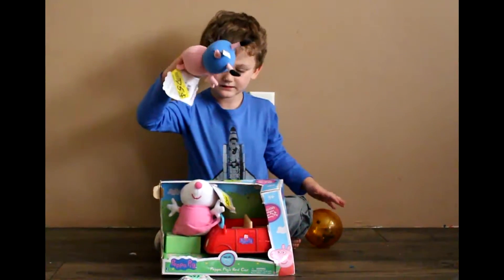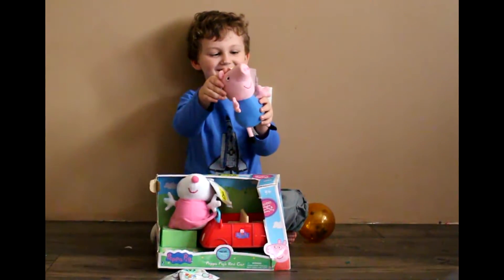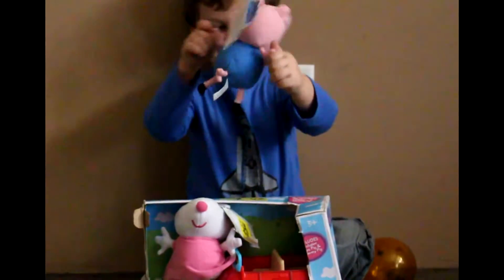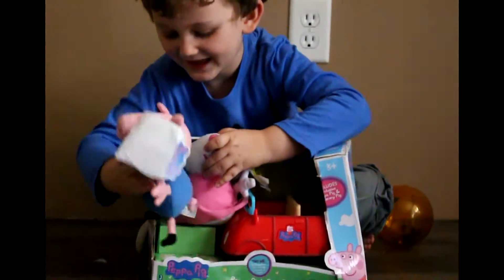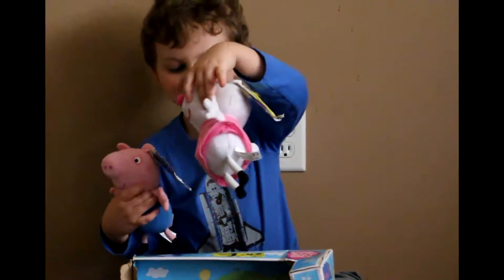Okay, here's George. Look at it! And we have Suzy Sheep. She's got two.